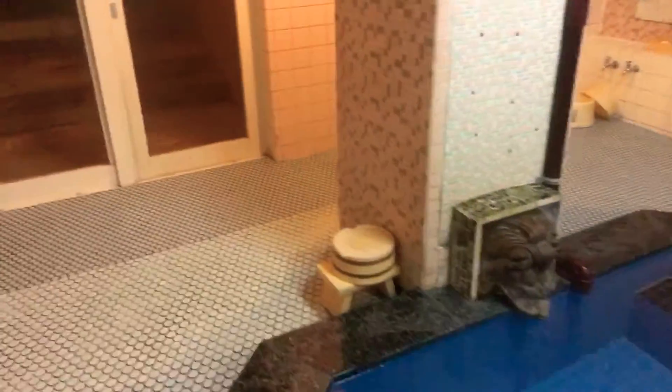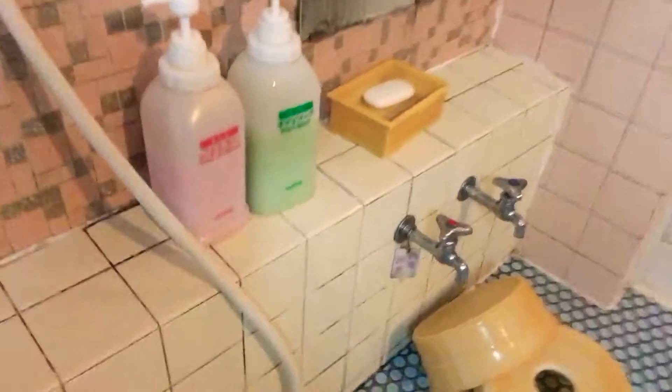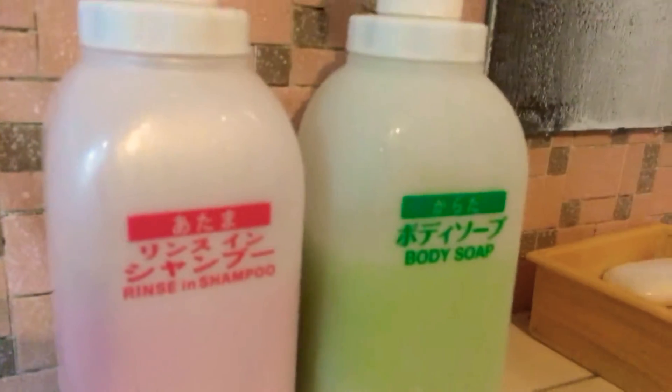They have like basic cosmetics — really basic style, you know, rinse and shampoo in one, body soap. And then there's another soap — actually I like soap. And this is the outside spa!